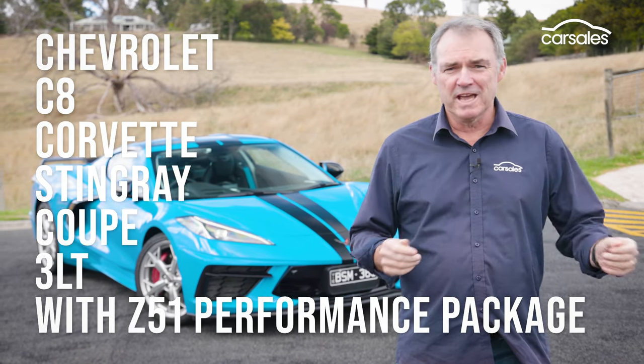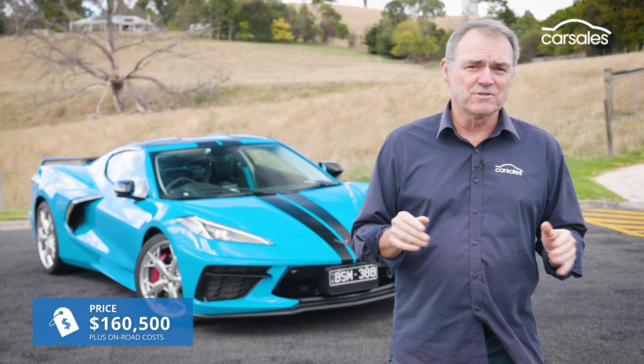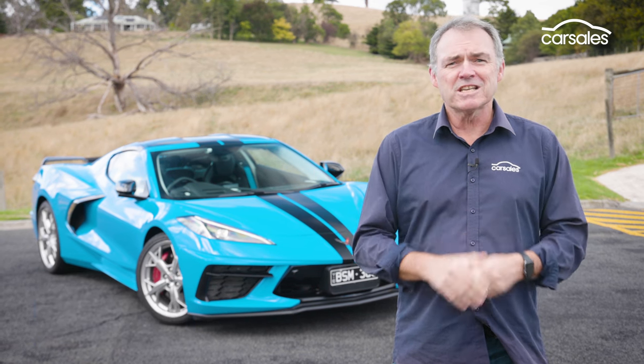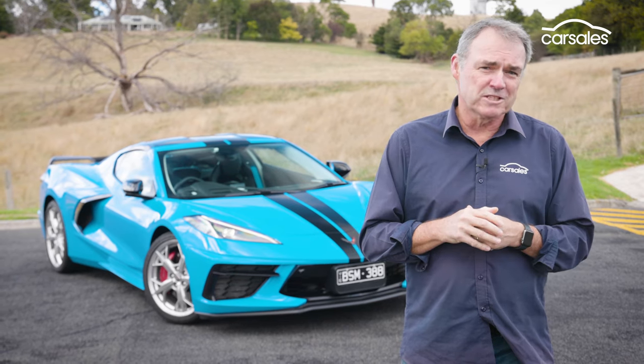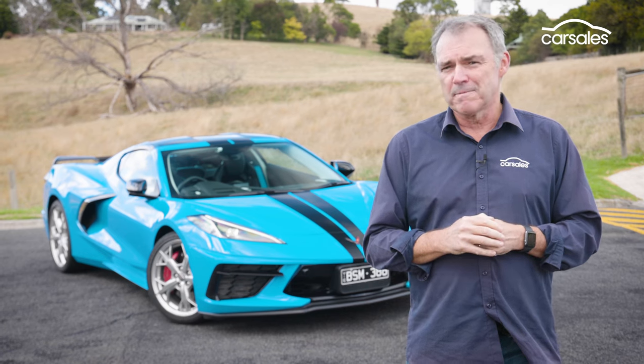In Australia, it's $160,500 plus on-road costs. That's a lot of money, but it's only a fraction of what a Ferrari, Lambo or McLaren will set you back, and it delivers mid-engined supercar looks and performance.